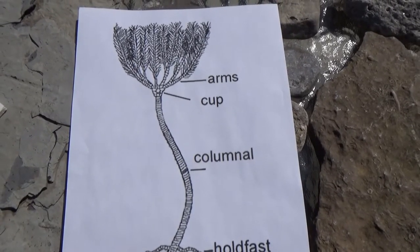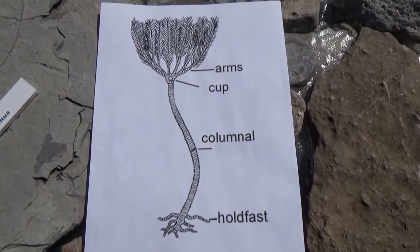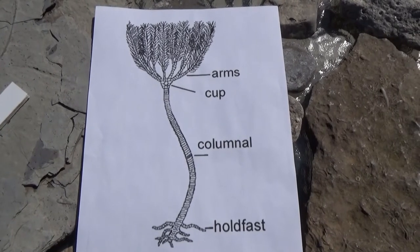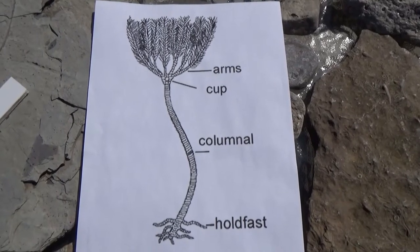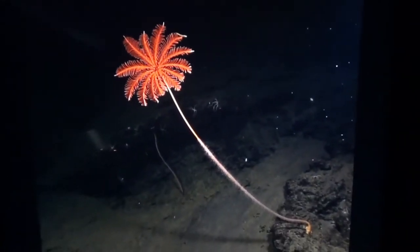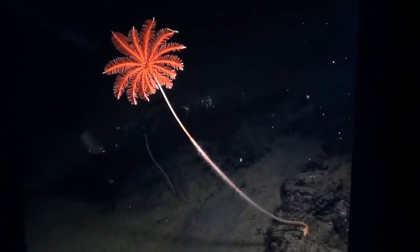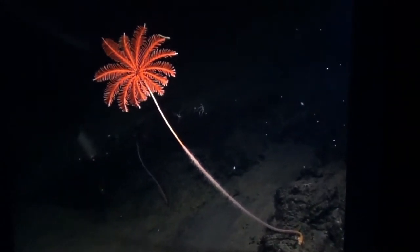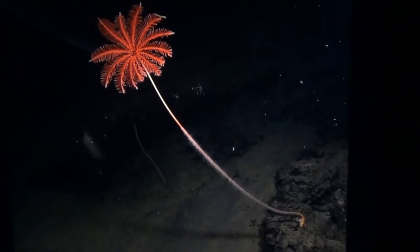Both feather stars and sea lilies can be found in our oceans today. Crinoids evolved during the Ordovician period, around 450 million years ago, and are still in our oceans today. Here's a picture on my iPad of what a crinoid looks like in the deep sea today — you can see the feathery fronds at the top, the arms, the stalk, and the holdfast attaching it to the rock.